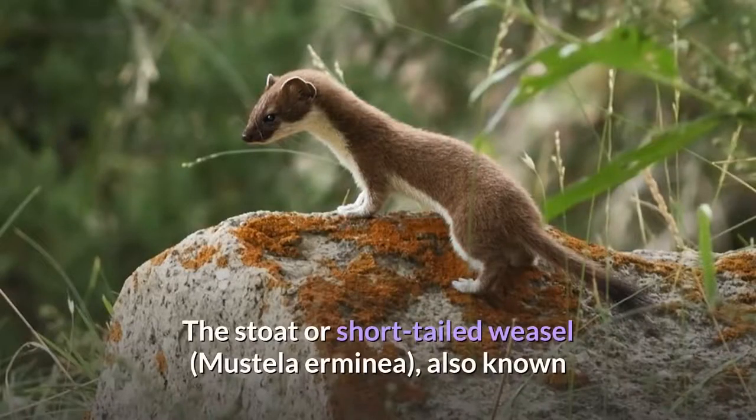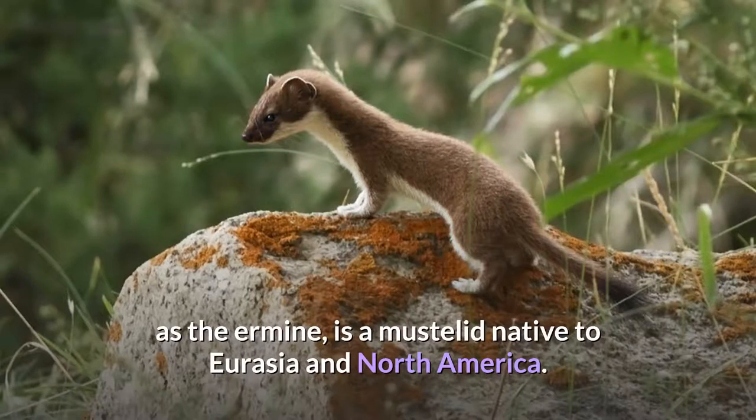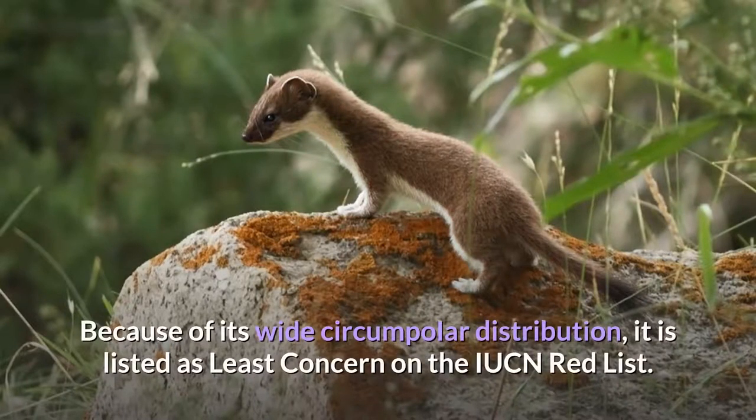The stoat, or short-tailed weasel, Mustela erminea, also known as the ermine, is a mustelid native to Eurasia and North America. Because of its wide circumpolar distribution, it is listed as least concern on the IUCN Red List.